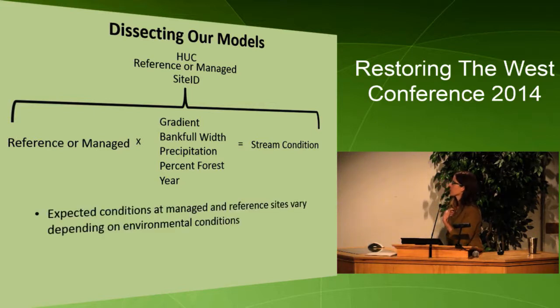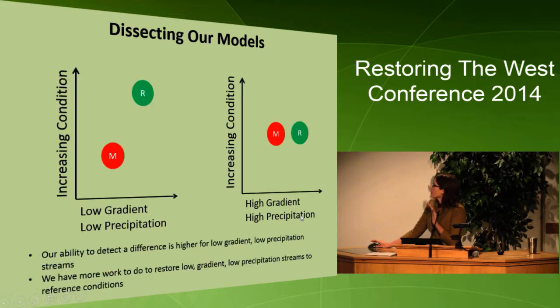Looking at these models, we can see that expected conditions at managed and reference sites vary depending on environmental conditions. On average we're seeing a difference between managed and reference and an improvement over time. But if we look at high gradient, high precipitation streams, we don't see much difference in condition between managed and reference. This makes sense given the process domain concept — streams with low gradient may be more responsive to change, and streams with high precipitation might recover more quickly because they have more regrowth of wood and more ability to recover over time.